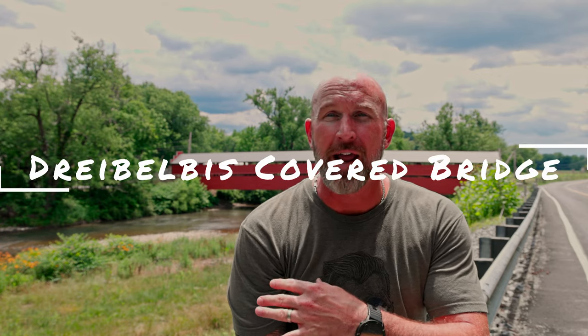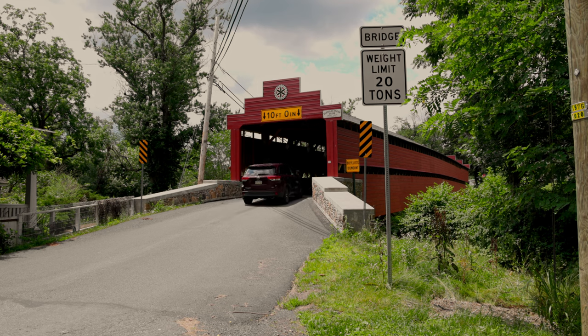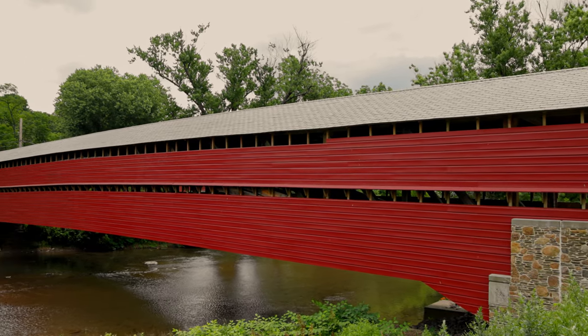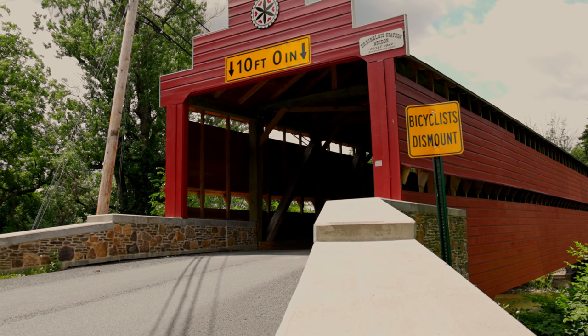I'm definitely going to mess this name up — Dreibelbis or something like that. It's our next covered bridge in Pennsylvania, located near I-78 in northern Berks County. I think the community is called Lenhardsville. There's not a lot of easy access to the base of the bridge — there are private property signs and landscape that's not very cooperative, so that's why I'm filming from this far away. This is one of the five historic bridges in Berks County. It was built in 1872 and is the second longest at about 172 feet. The creek it crosses — Maiden Creek — is absolutely beautiful. It's one of the covered bridges you can still drive across, which I think is really cool, especially with these bridges being so old.